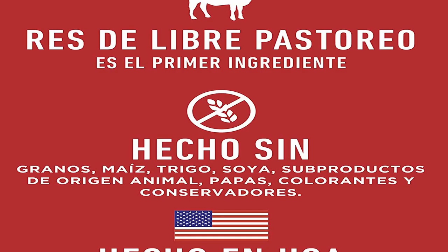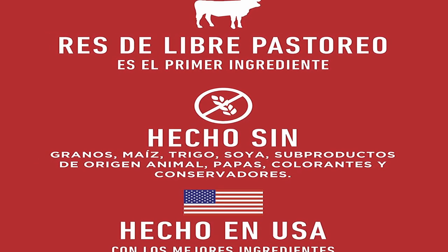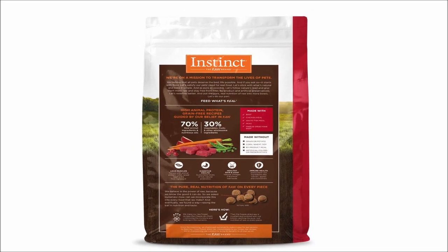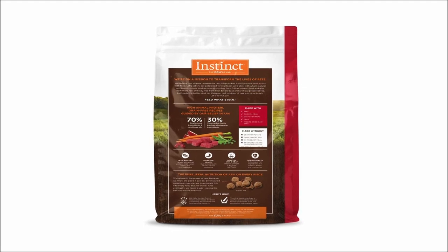So guys, this was the video about the best dog food. All the links are given in the description, do check them out. If you enjoyed the video, be sure to hit the like button, tell us in the comment section about which one you like the most, and don't forget to subscribe to my channel for more videos. Thank you.